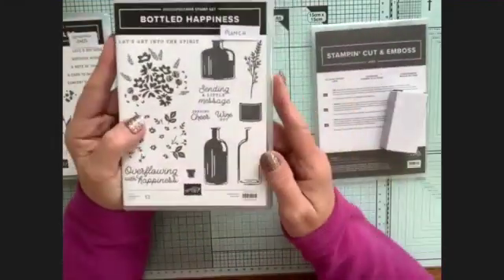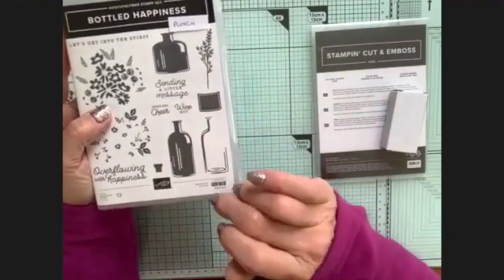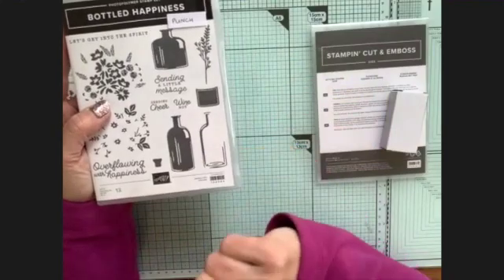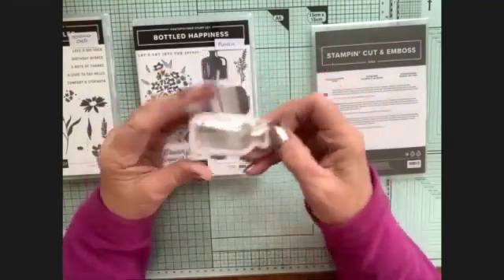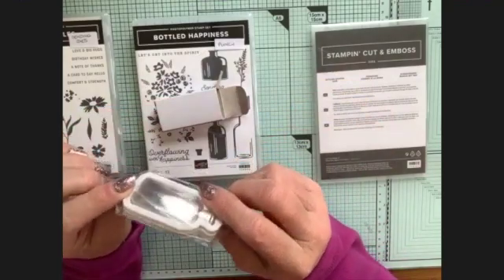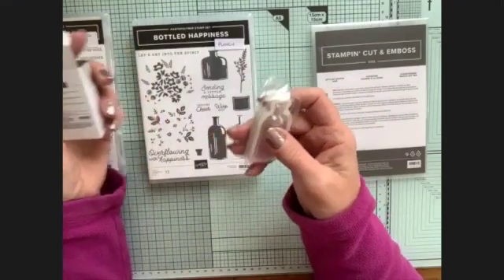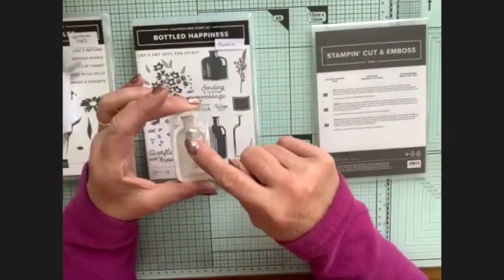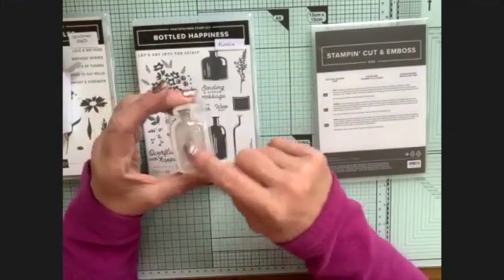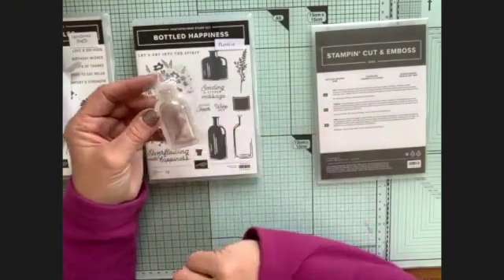Next is 'bottled happiness,' which comes with a punch - unfortunately the punch was out of stock on pre-order so I'm still waiting for it. The punch punches out a bottle shape, and you can also buy these beautiful teeny tiny little bottle-shaped shaker domes. You punch out the hole, put the frame around it, and you can fill it with sequins, little gems, or anything you want to make a shaker. I had a great idea: I want to put a little message in the bottle.